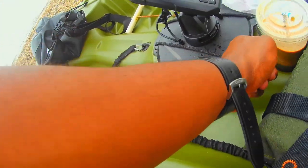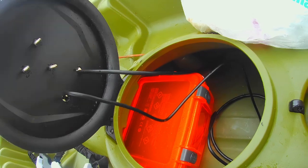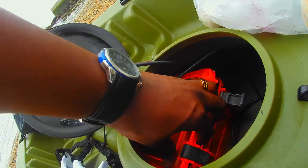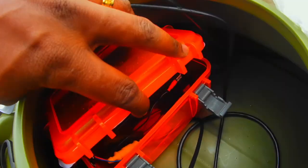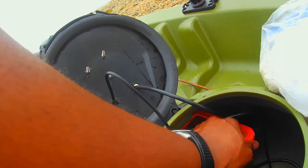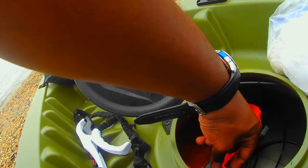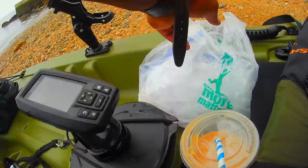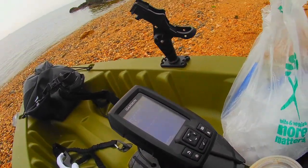Next item is this waterproof case I got from Walmart for $10. This case secures my battery for the fish finder so it doesn't get wet. The battery I got from Cabela's — the battery with the charger cost $30. I bought another separate battery for $20 for my nav light. So all together, the two batteries and the charger were $50. On a 12-hour charge, I spent 7 hours on the water once and the battery was still going. Great deal out of Cabela's.